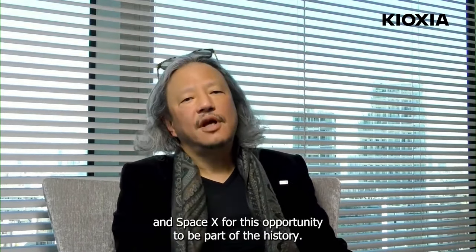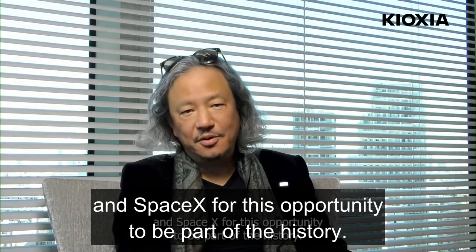Thank you to HPE, NASA, Northrop Grumman, and SpaceX for this opportunity to be part of the history.